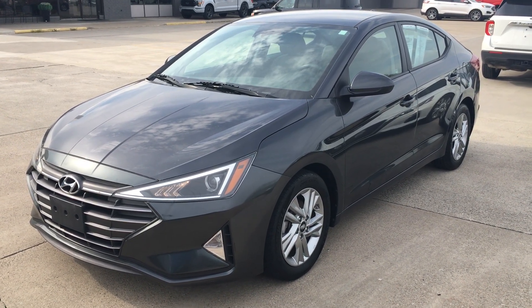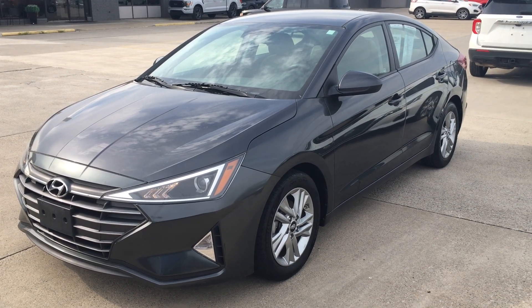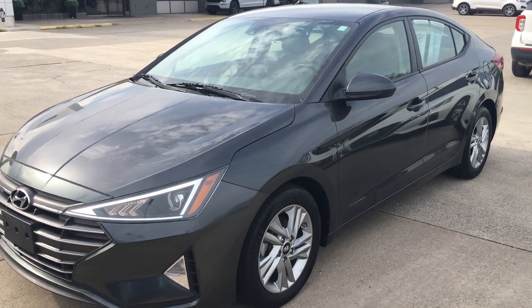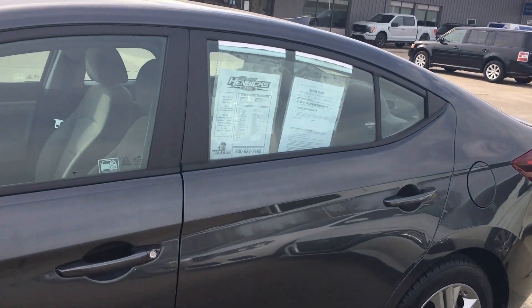Hey, this is Alex at Terry Hendricks Ford. I'm going to get you a quick little walk-around video of this Hyundai Elantra. Kind of show you overall — body-wise it's been in real good condition. Nothing major stuck out to you.